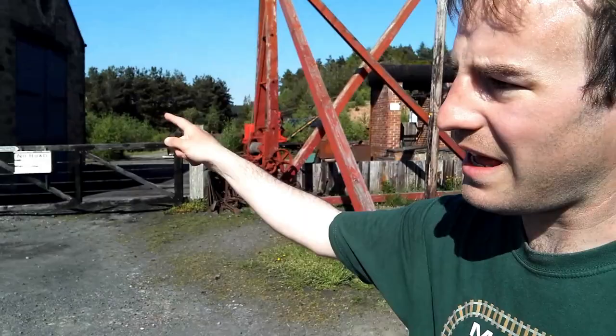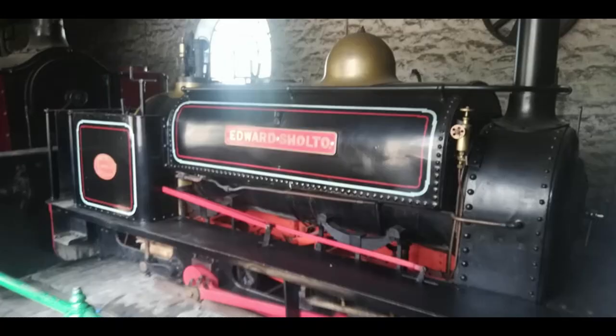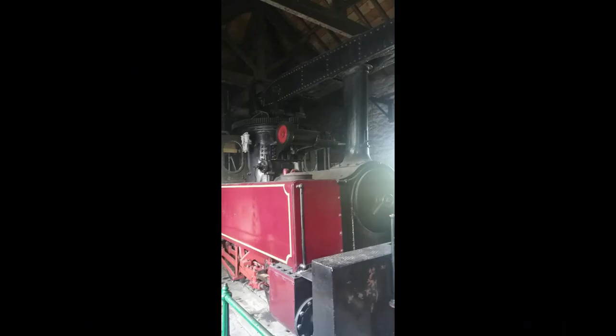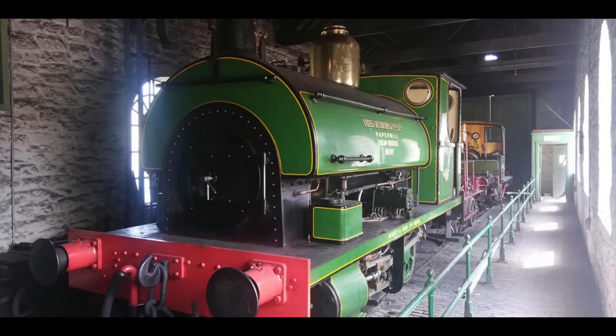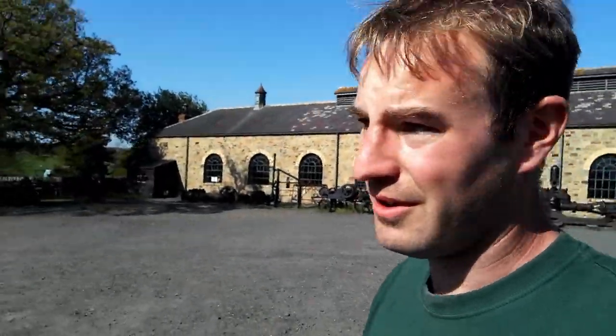In that shed there are steam locos. Because they've closed, I shall insert some pictures now. There you are - there's some of the steam locos. We're now going to walk through the colliery village and I'll show you a few things along there.